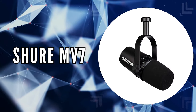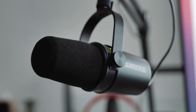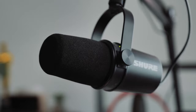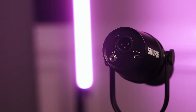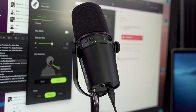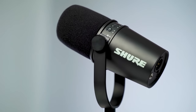The first on our list is the Shure MV7. Crafted for creators who demand versatility and quality, the Shure MV7 stands out for its unique blend of features suited for podcasters, musicians, and content creators alike. Its dual USB or XLR outputs cater to both the convenience of digital recording and the professional depth analog offers, making it a flexible choice for various setups.